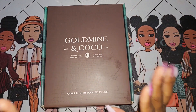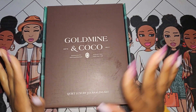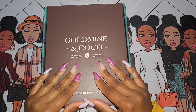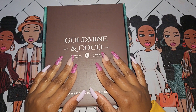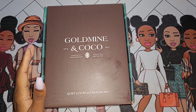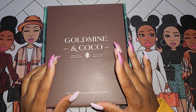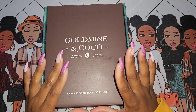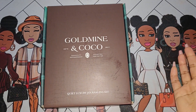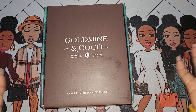Hey y'all, it's your girl Tawana. This is going to be a quick video. I have kind of been weaning off stationery subscriptions, so when Goldmine or Coco was having their end-of-year Black Friday sale, she did have several monthly creative journaling kits available where you didn't have to sign up for the subscription — you could purchase one box to test it out.